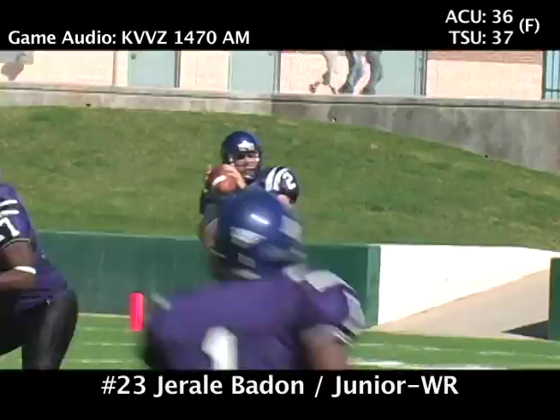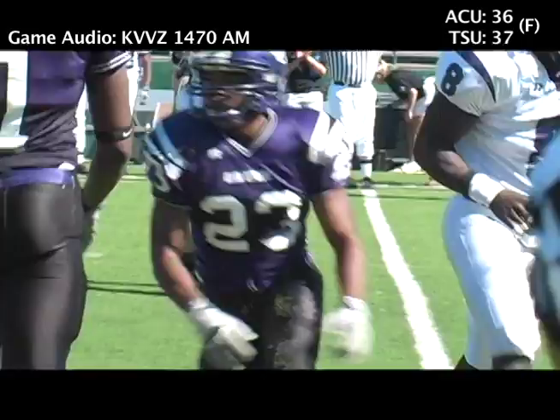Four receivers from Malone, he's back, looking deep across the middle — caught, Padon at the 45-yard line, that's enough for a first down. So Adams is back.